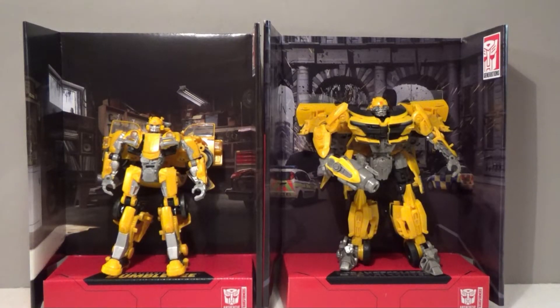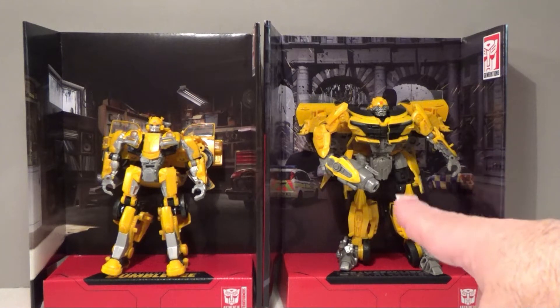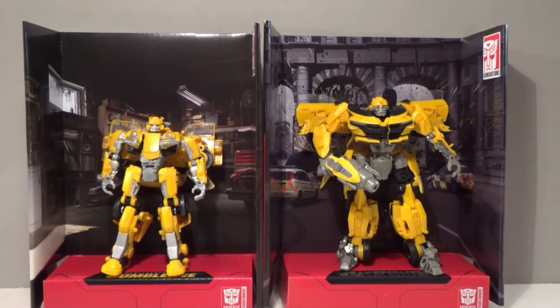Hello everybody, Sparkster1701 here, and we're going to conclude this month with not one, but two Bumblebee figures. These are number 24 and number 25 in the series of studio released figures, and they were sold together as a two-pack at Target stores. These guys have been off the shelf for quite a while — I just happened to luck upon them at a used toy store. We have Bumblebee from his appearances in the Bumblebee film and The Last Knight.